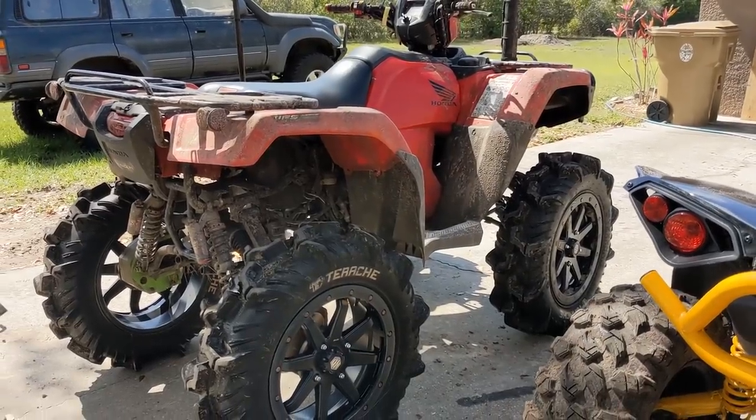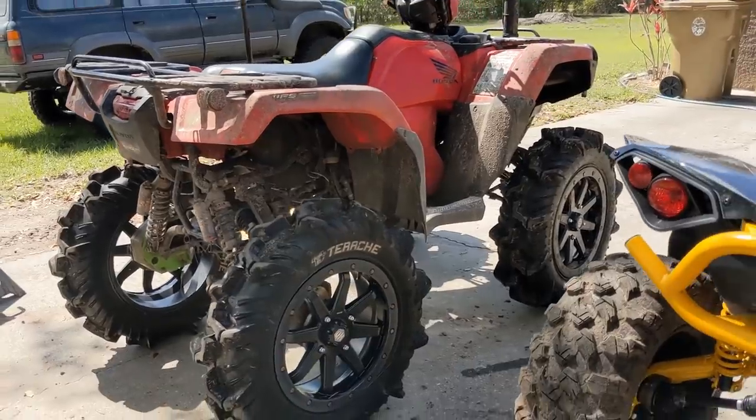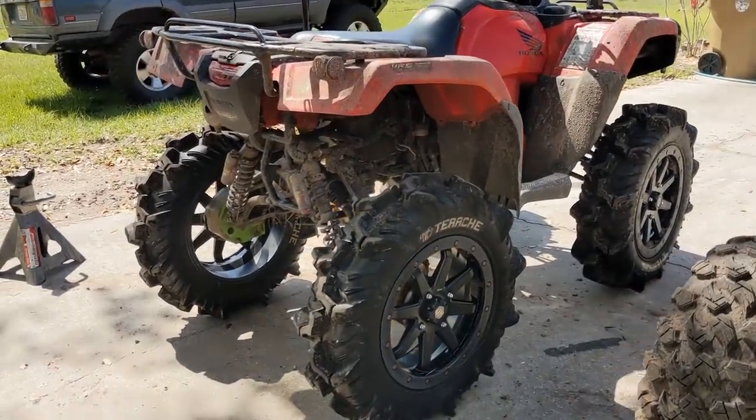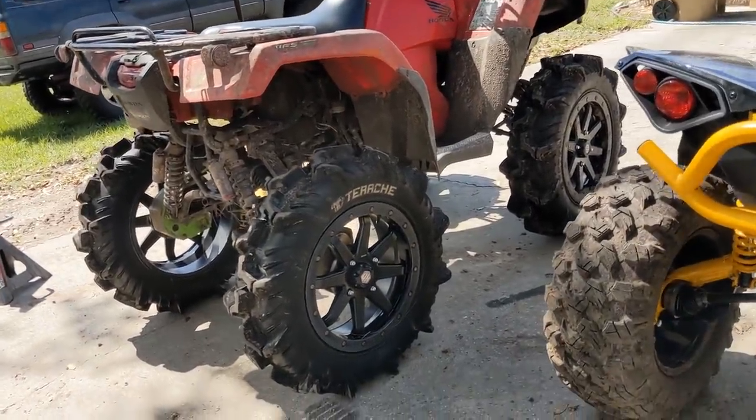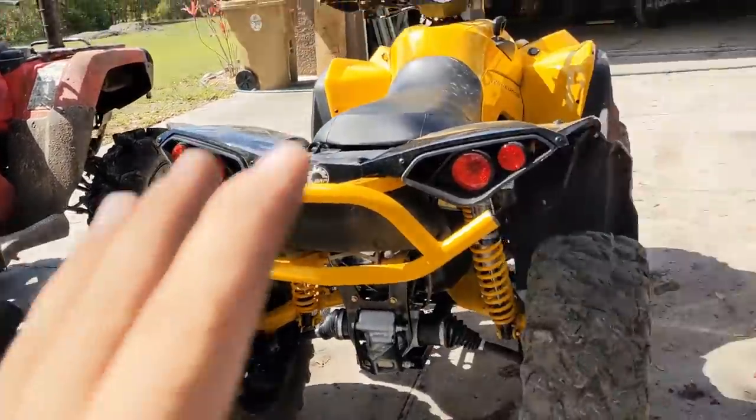Probably my favorite Rubicon setup of all time. The only thing that comes close is a stock Rubicon with a secondary reduction and 31-inch outlaws. I'm not talking about the most ability to turn tires in thick mud and all that stuff — talking about the most fun. This is for fun.